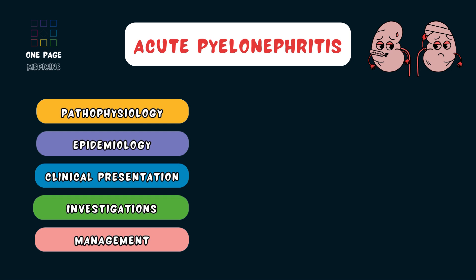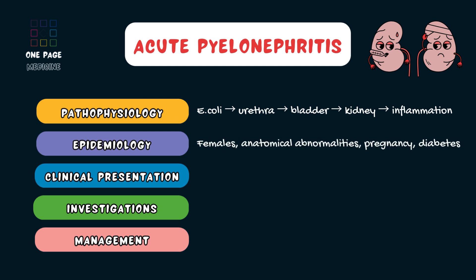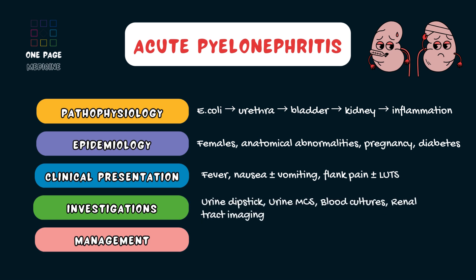Here's the one-page summary of acute pyelonephritis. Pyelonephritis is a kidney infection caused by ascending bacteria, usually E. coli, from the lower urinary tract. It commonly affects females, people with anatomical abnormalities in the urinary tract, pregnant women and those with diabetes. It presents with the classic triad of fever, nausea and vomiting, and flank pain, with or without lower urinary tract symptoms such as dysuria, urinary urgency and frequency. Investigations involve a urine dipstick, a midstream urine for microscopy, culture and sensitivities, bloods including blood cultures, and renal imaging to exclude other causes.